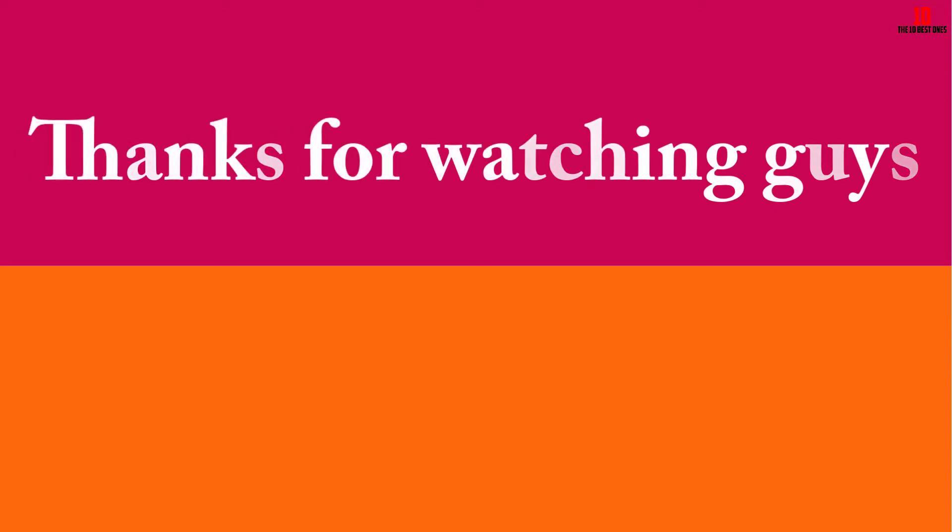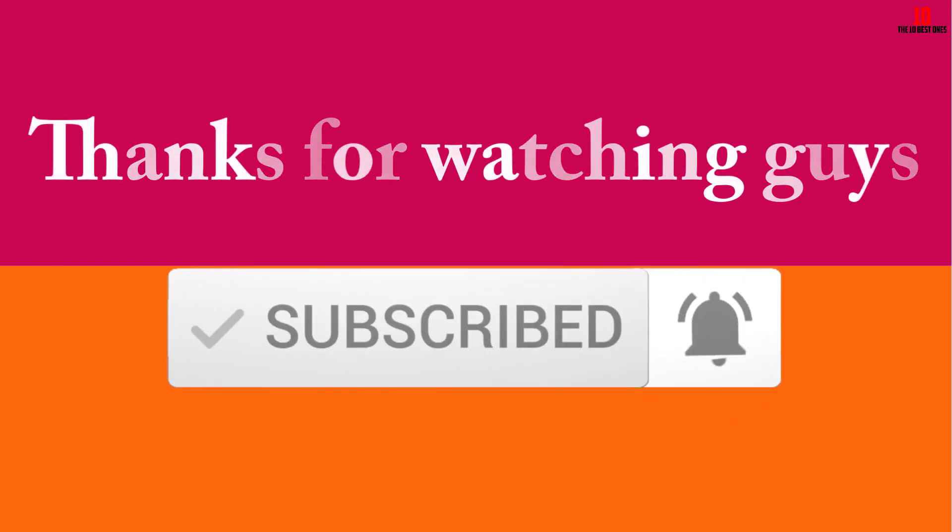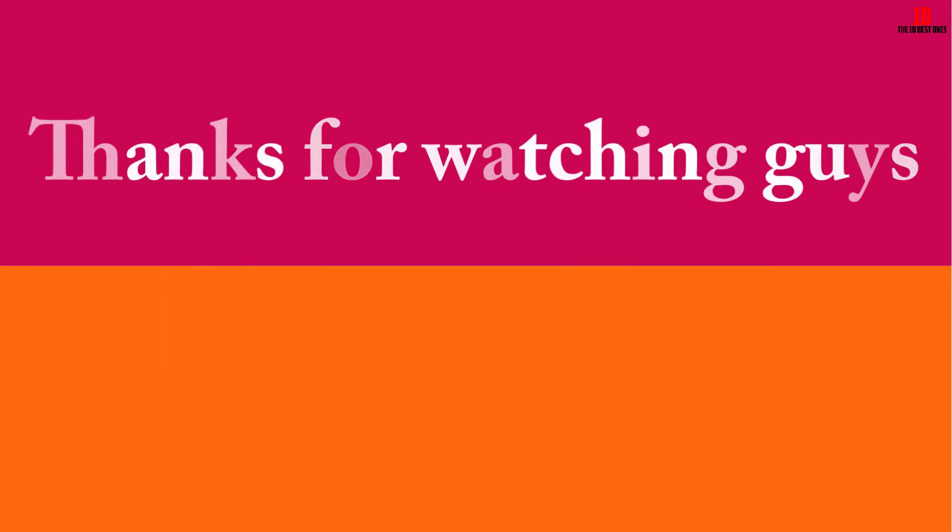Thanks for watching, guys. I hope you liked this video and found it helpful. Please make sure to like, comment, and subscribe. If you have any questions related to these products, you can leave a comment below and I will get back to you as soon as possible.